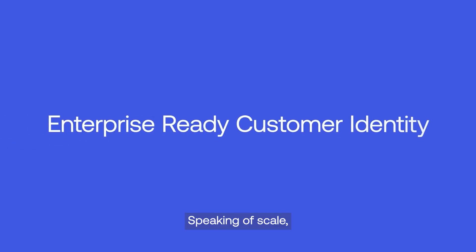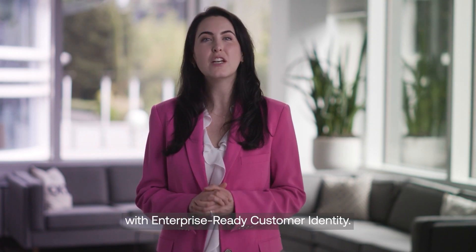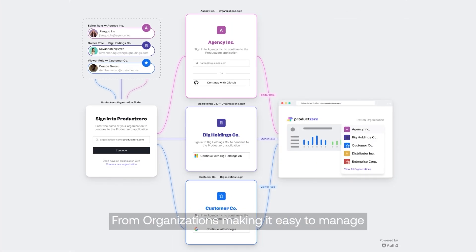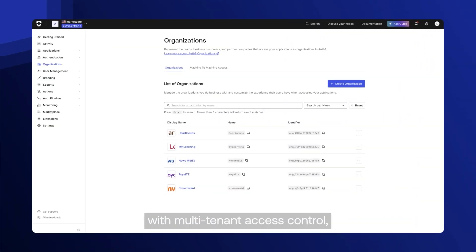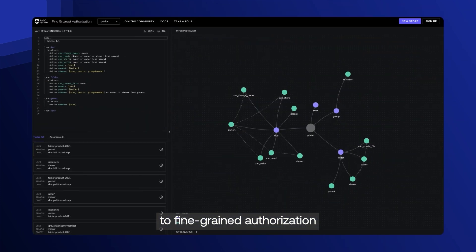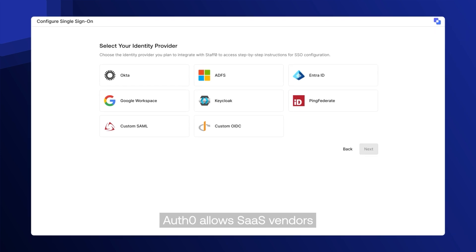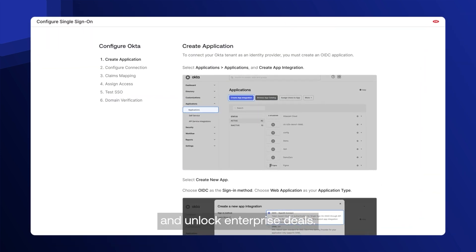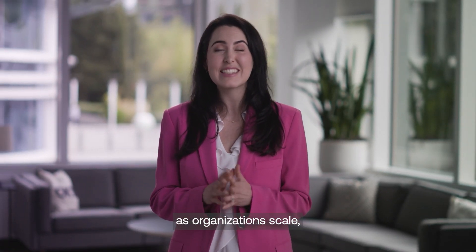Speaking of scale, Auth0 now has even more ways to help you sell SaaS apps to large enterprises with enterprise-ready customer identity. From organizations making it easy to manage business customers at scale with multi-tenant access control, to fine-grained authorization and self-service capabilities, Auth0 allows SaaS vendors to move up-market faster and unlock enterprise deals.